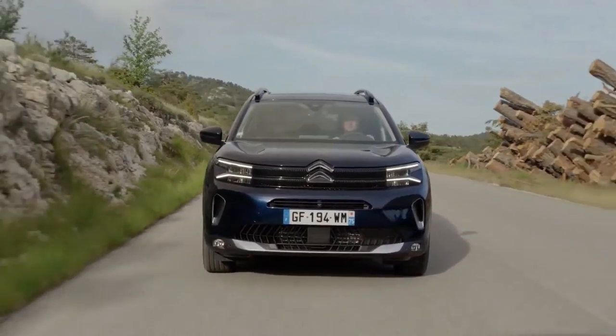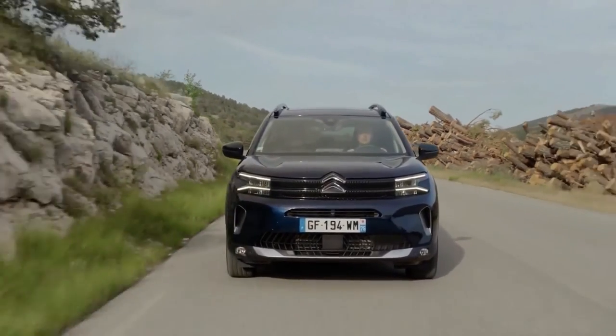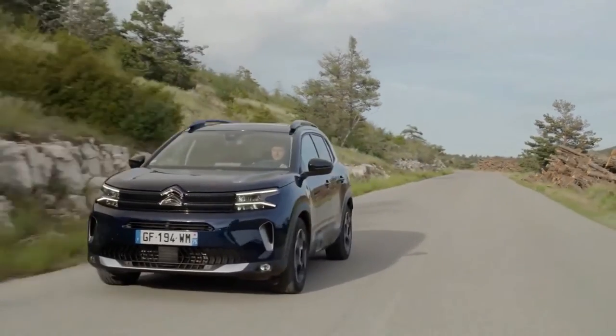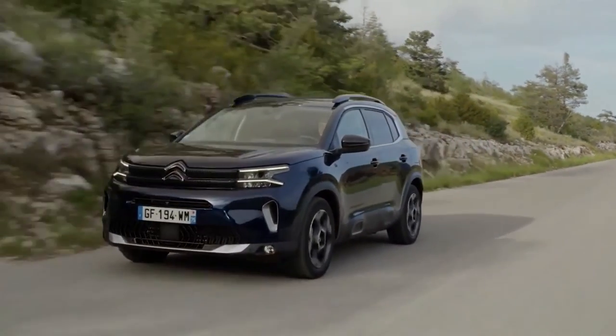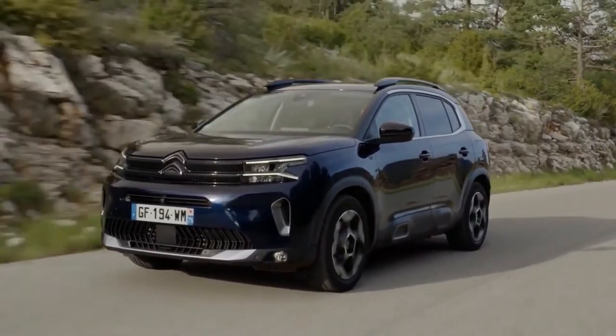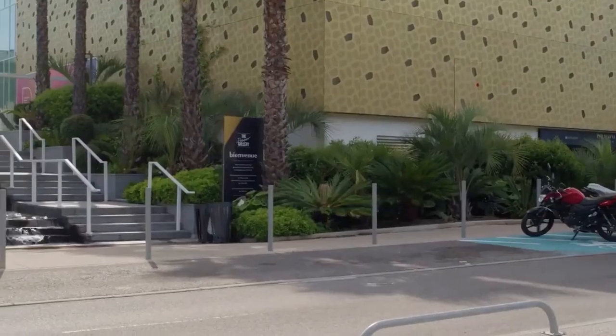The Citroën C5 Aircross has been a highly important model for the French manufacturer. More than a quarter of a million have been sold in Europe since its launch in 2018, but having an SUV of this size in the line-up has been key for a brand focused on comfort and family motoring.